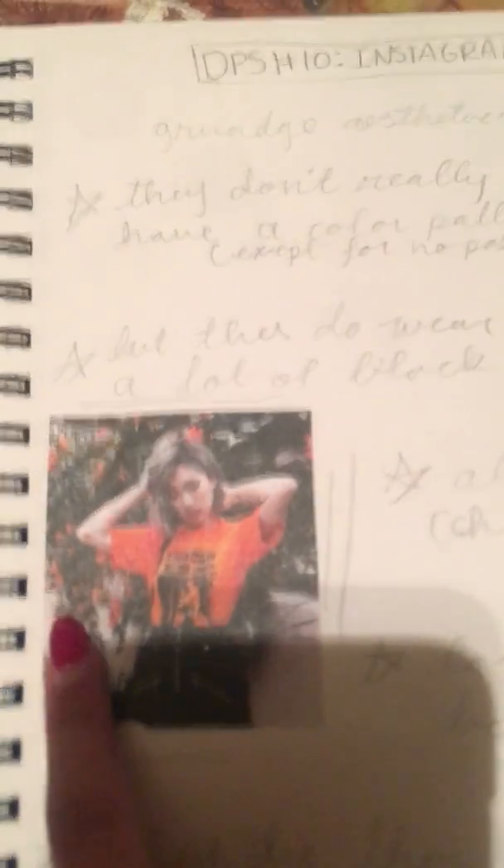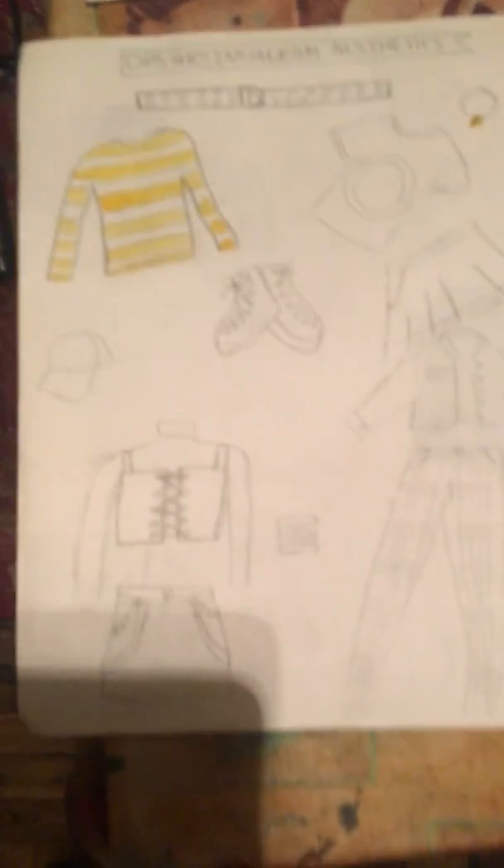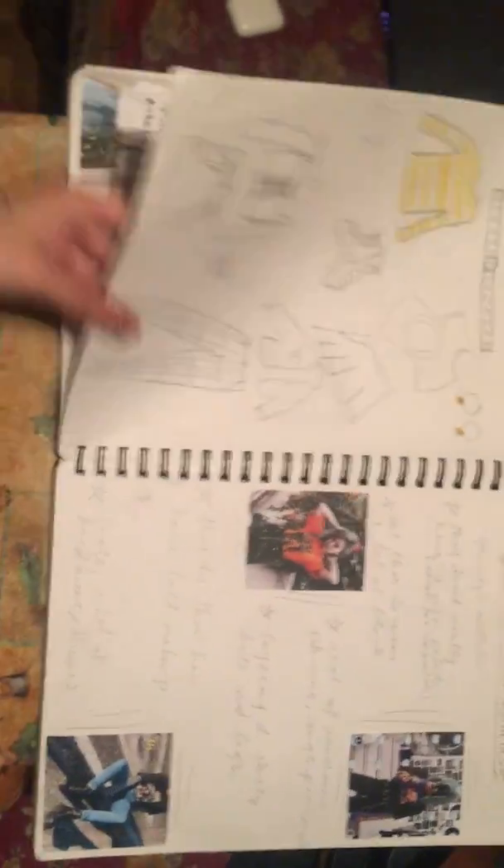The one I like the most is probably this one because I like how the flowers in the background match the orange of her shirt — I think it looks very aesthetic. I've used that word like 20 times in all my DPS's. Again I have sketches of outfits as reference for when I go back and do it. And yeah, this is my DPS's — thank you.